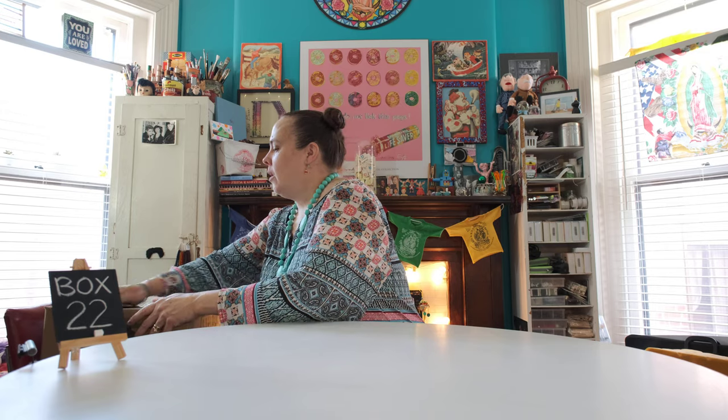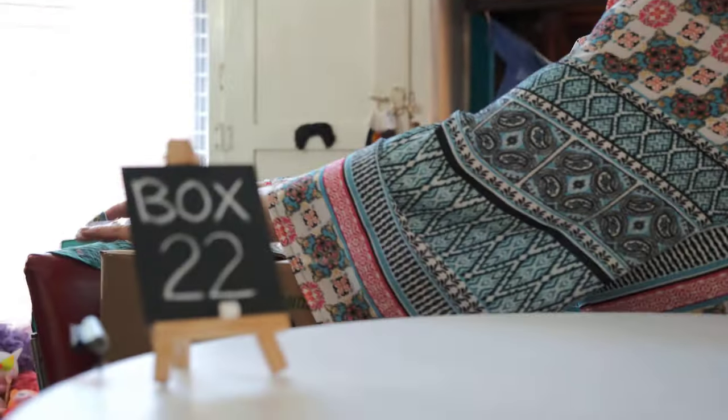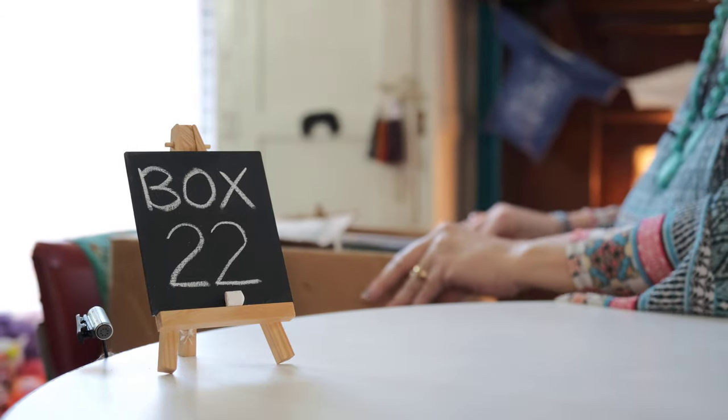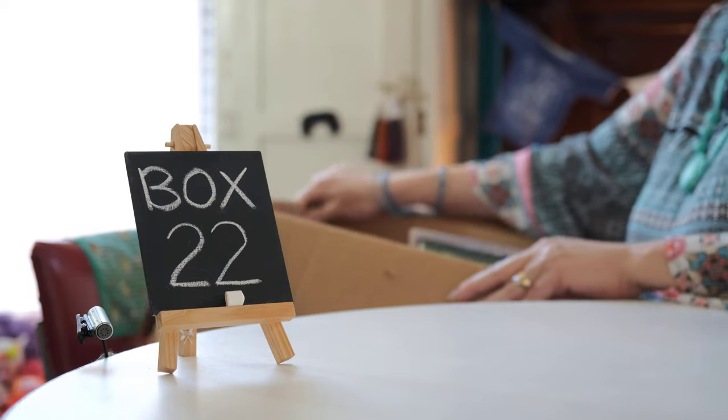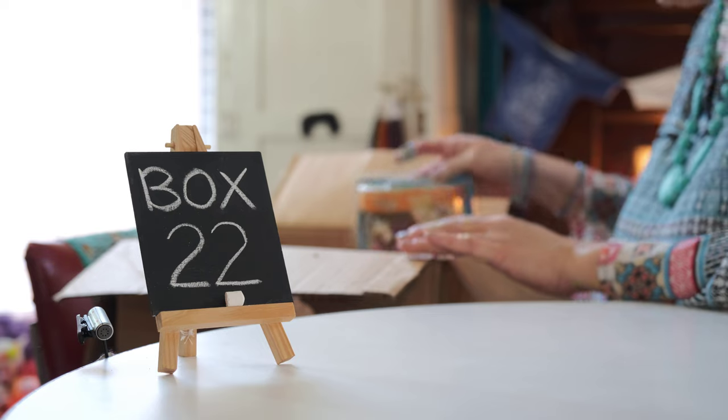Let's see what we have here. This is just a box of sweetness.